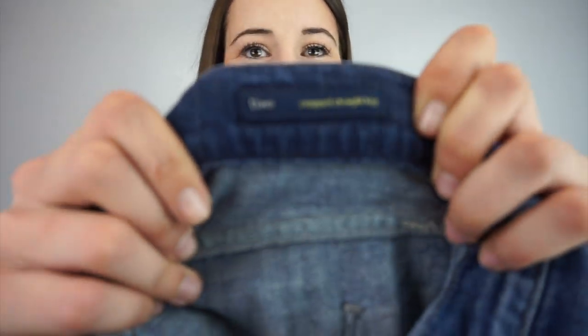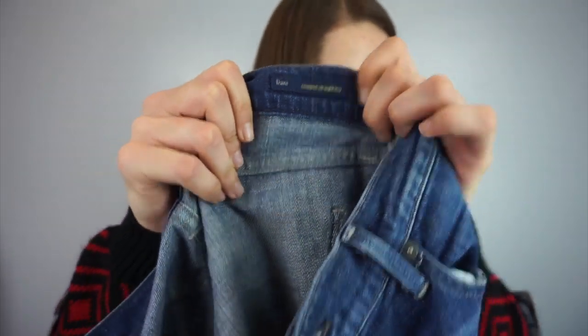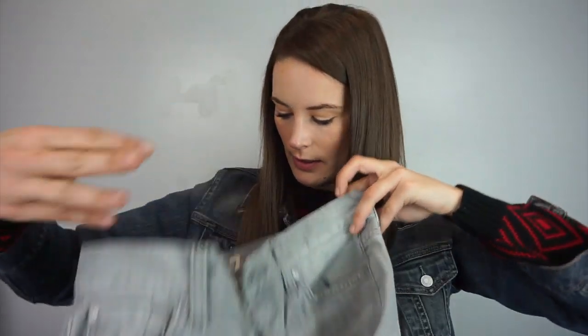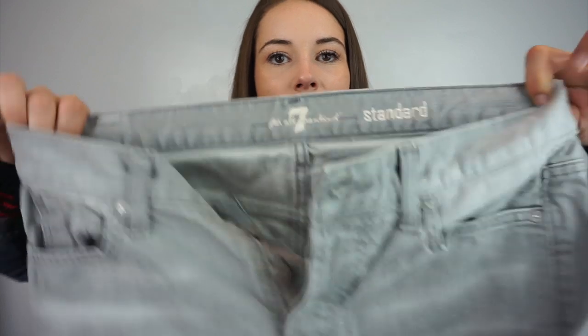This is Citizens of Humanity — the Danny cropped straight leg — and there you go. Nice little medium wash. The size is 28. Then I have 7 For All Mankind men's jeans, size 31. They've got the button fly and they're gray wash straight leg jeans.